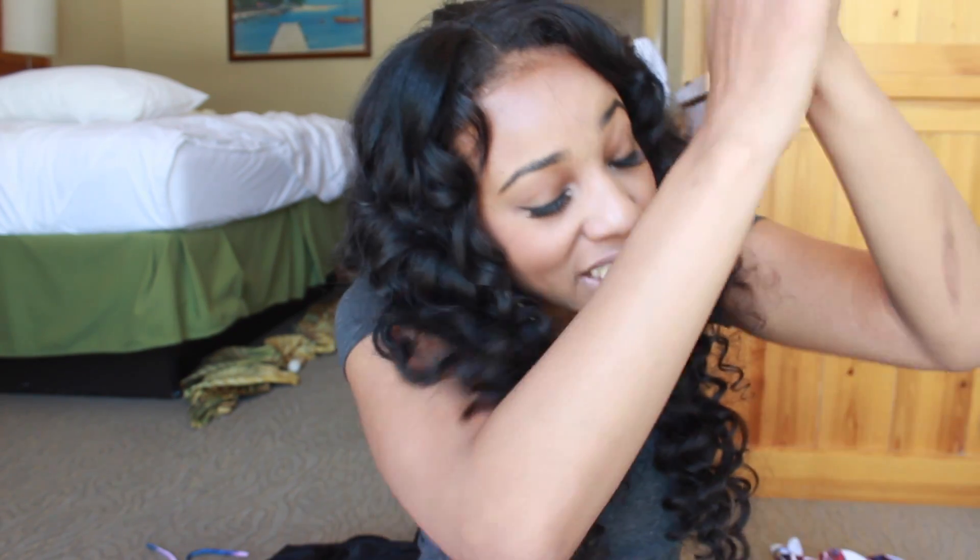Hey guys, summer is right around the corner, so you know what that means — swimsuit season! In honor of this occasion, I decided to go online and grab a whole bunch of swimsuits to show you guys today. So let's just roll right into it. My first swimsuit is my absolute favorite — I probably should have saved it for last, but since it's so nice I decided to do it first.